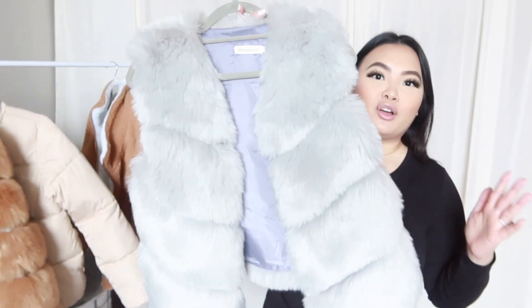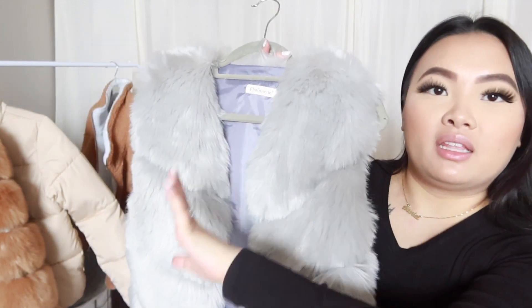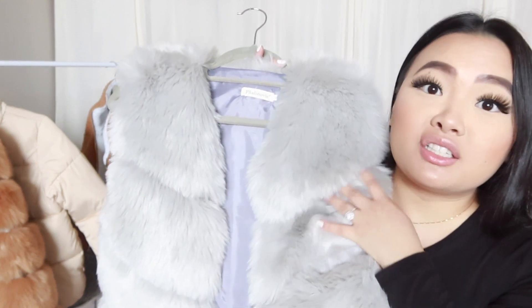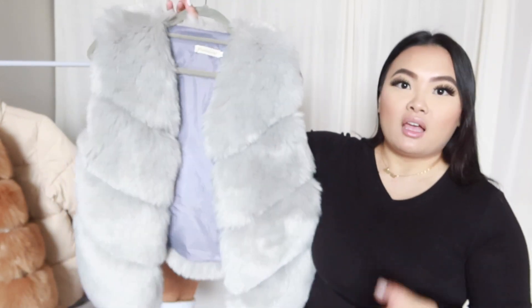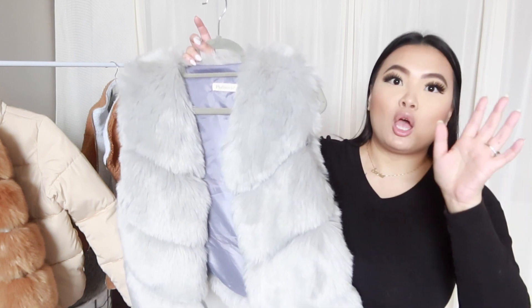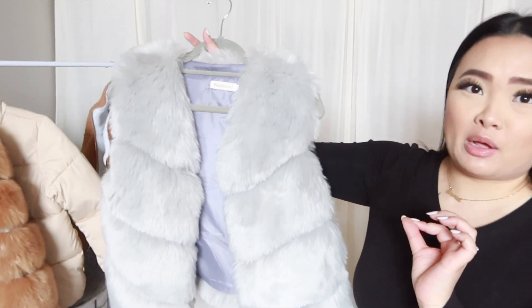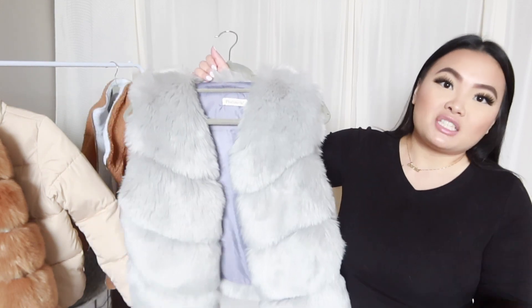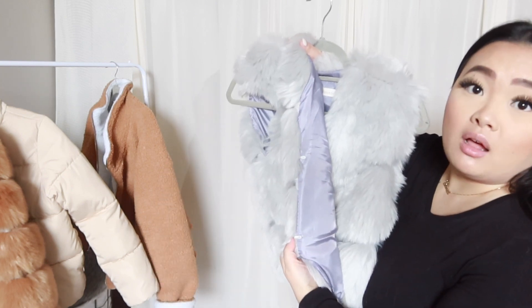AliExpress really came through because look how beautiful this fur vest is. It's so nice, and again like the other jacket it hasn't shed. The fur hasn't matted yet near the neckline — I know faux fur sometimes does that. These are such good quality for the price. Honestly they could be charging more. The only thing is it didn't come with pockets, which is fine because it is just a vest. It does have clips within the lining so you can clip it closed.